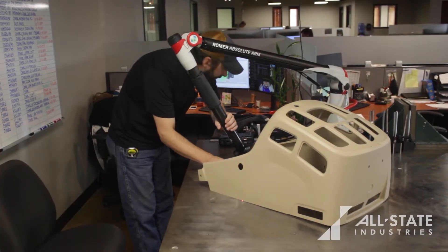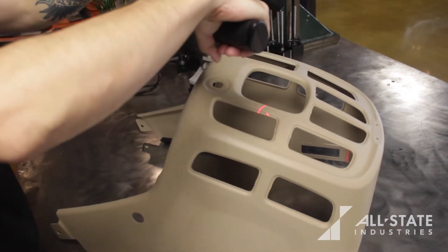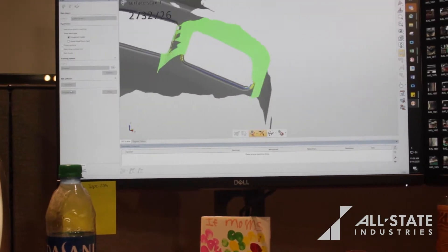Allstate is definitely a custom shop. We will take the customer's design or customer specifications and tailor it to our process, and we'll get it done for the final result of what the customer needs.